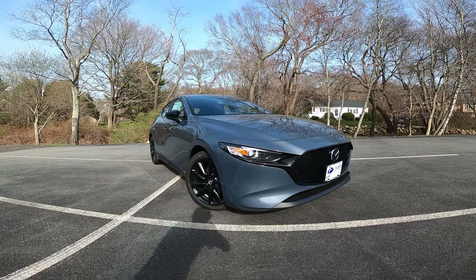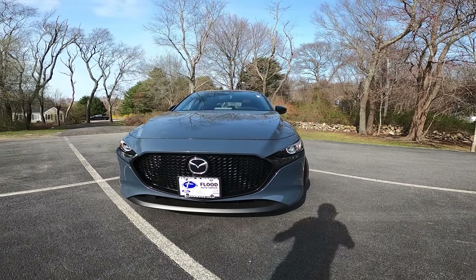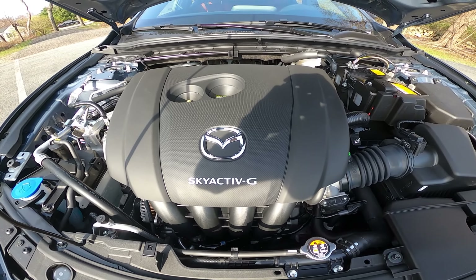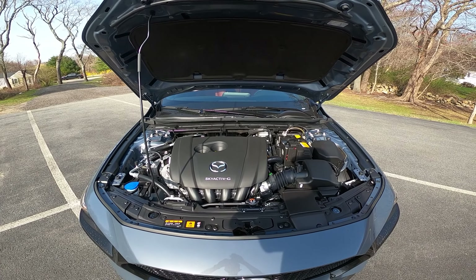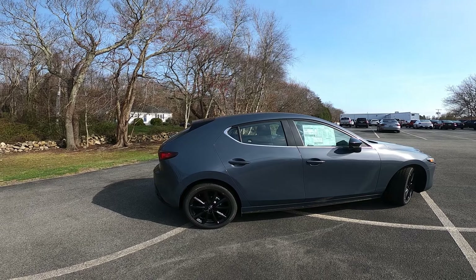This vehicle currently stickers for about $28,000 new, and it is powered by a 2.5 liter naturally aspirated four-cylinder engine producing 186 horsepower and 186 pound-feet of torque — the same engine in the Miata. This is mated with a six-speed automatic transmission, and is finished in a polymetal gray, which is a Carbon Edition-specific color.